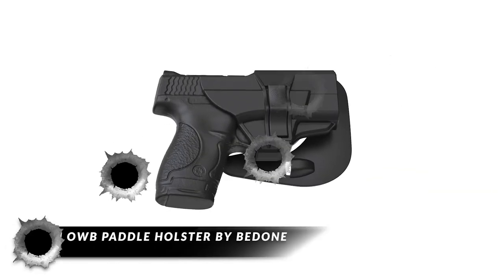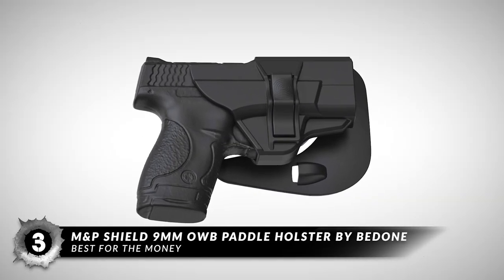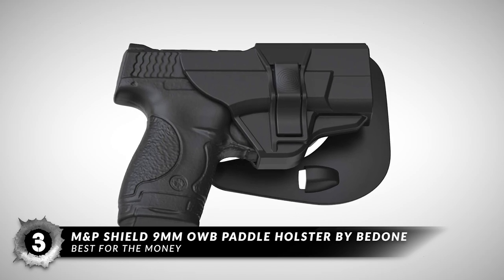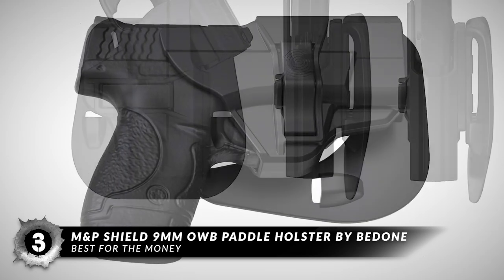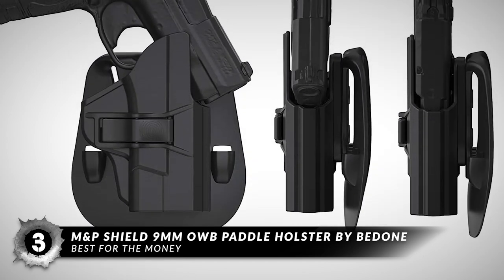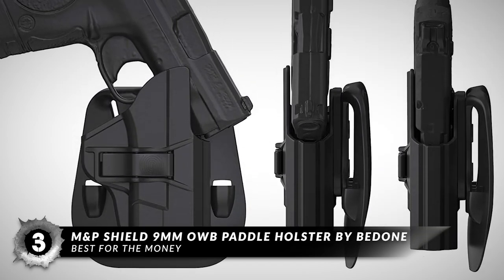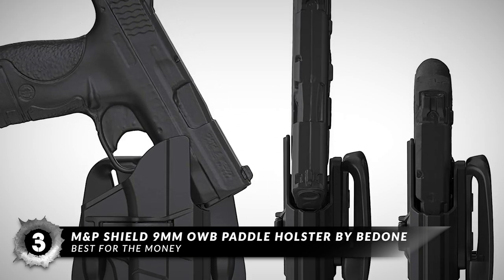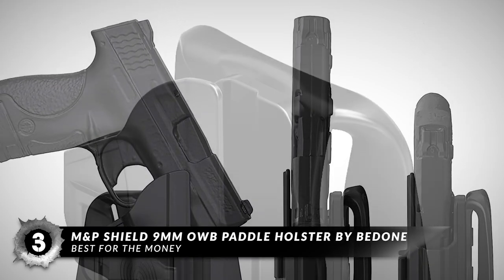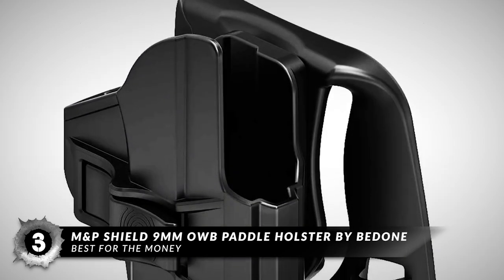Next, we have the Best for the Money – the MNP Shield 9mm OWB Paddle Holster by Bedden. This holster fits MNP Shield 9mm-40 series handguns. We like this affordable holster because of the quality of its construction and safety features. The wide paddle is a standout feature since it allows you to attach the holster to your belt or pants quickly while providing more stability.